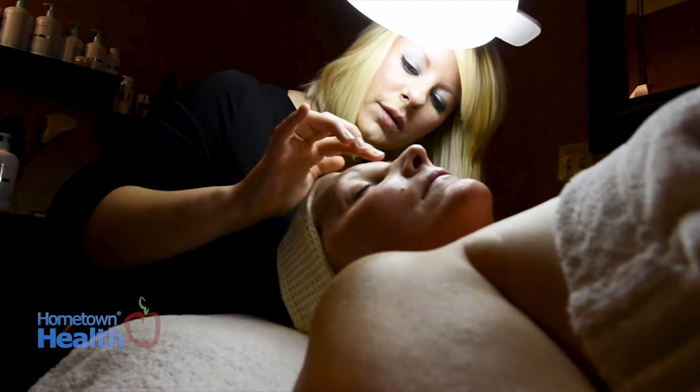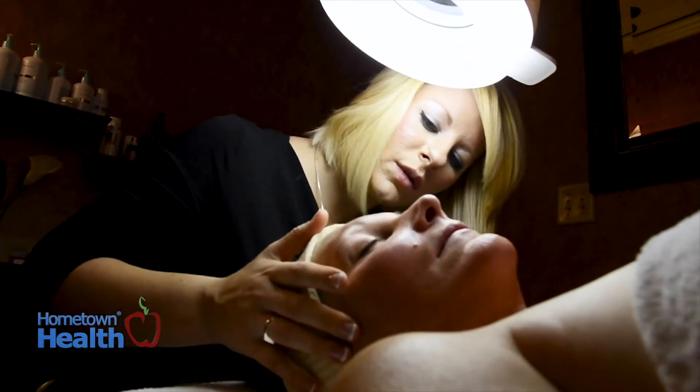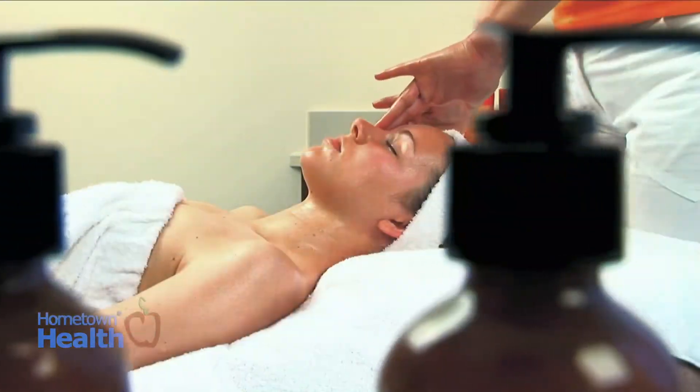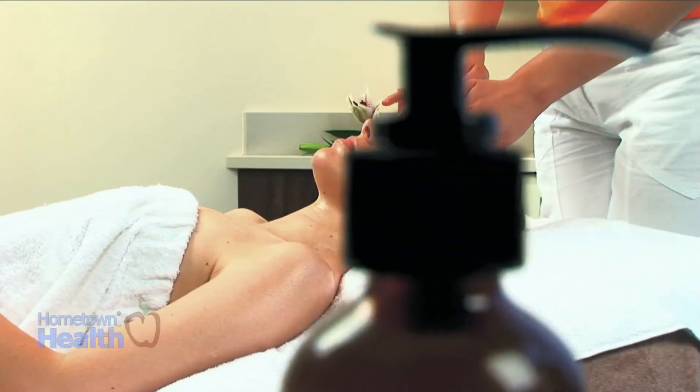Alani is very different from a day spa because we do medical grade treatments and we also have medical grade products. Our medical grade product line is much better for the skin but it's also actually much better for the wallet. You get more active ingredients at a higher percentage, so you're going to get something that actually makes a difference with the skin — it penetrates much deeper to where you're getting the results you want to achieve.